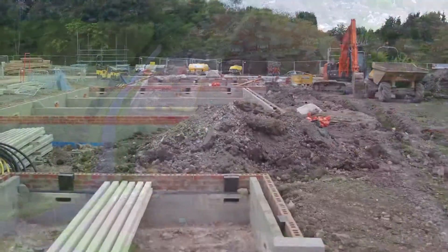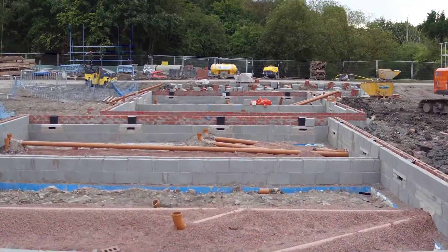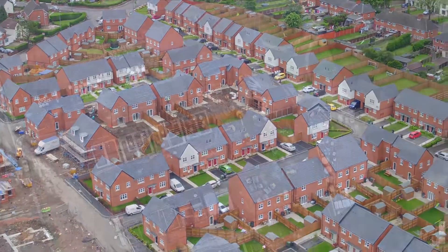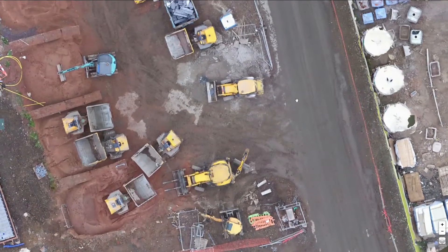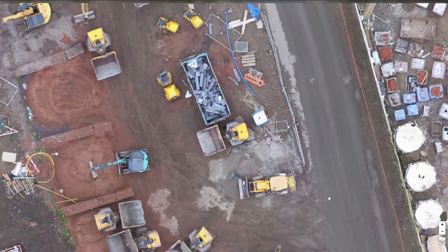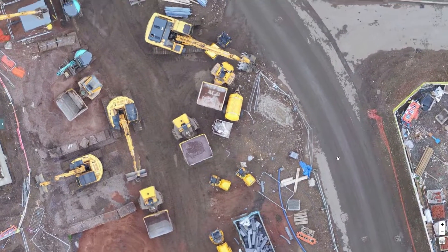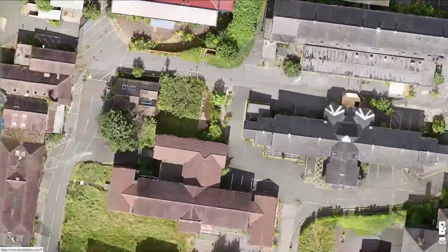At Ginger Innovations we use the latest drone technology to capture construction site imagery for our clients across the UK. As well as drone photography and video, we also provide high resolution maps for our clients to use in their day-to-day work. This enables them to check the progress of their sites from the cloud and reference their developments from start to finish.